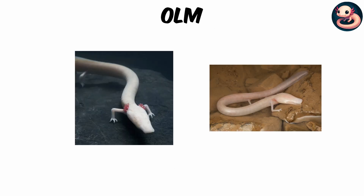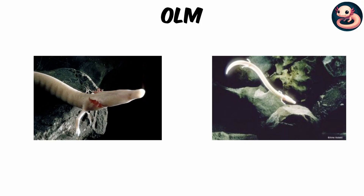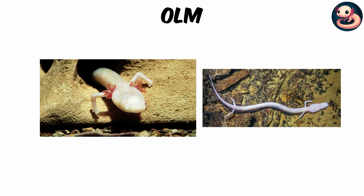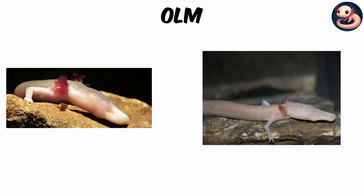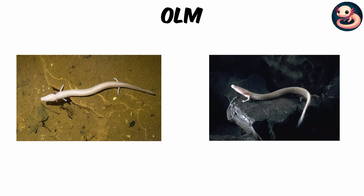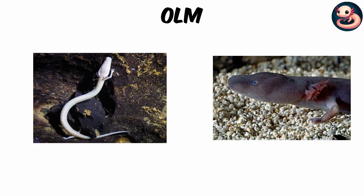The Olm — or Human Fish. Imagine a creature that looks like a baby dragon, but never grows up. The olm is a pale, blind salamander that lives its entire life underwater in Europe's deep limestone caves, especially in the Dinaric Alps. Its body is long and eel-like, reaching up to 30 centimeters, a foot in length, with frilly red external gills waving like underwater flames. Unlike most amphibians, the olm spends its whole life in the larval stage, retaining gills, a finned tail, and tiny limbs that look like they belong to a tadpole frozen in time. With no skin pigment, its body is translucent and ghostly, sometimes tinted pink, which inspired legends of cave-dwelling dragons.